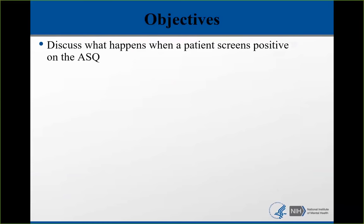Today's focus is really going to be on what to do when a patient screens positive for suicide risk and how to proceed to the next steps. The first thing we're going to do is discuss what happens when a patient screens positive on a suicide risk screening tool like the Ask Suicide Screening Questions tool.